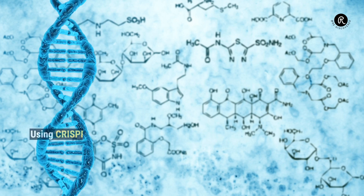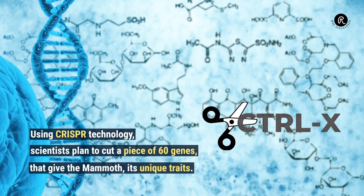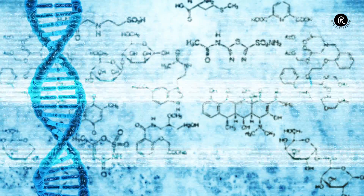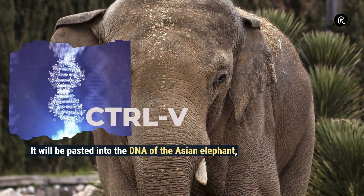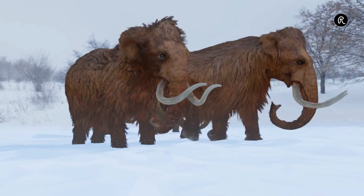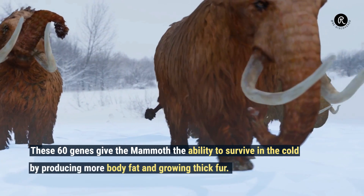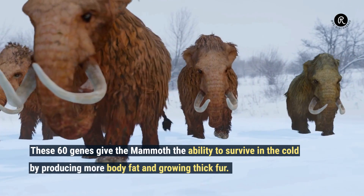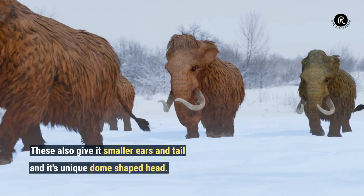Using CRISPR technology, scientists plan to cut a piece of 60 genes that give the mammoth its unique traits. It will be pasted into the DNA of the Asian elephant, which is 99.6% similar to mammoths. These 60 genes give the mammoth the ability to survive in the cold by producing more body fat and growing thick fur. They also give it smaller ears and tail and its unique dome-shaped head.